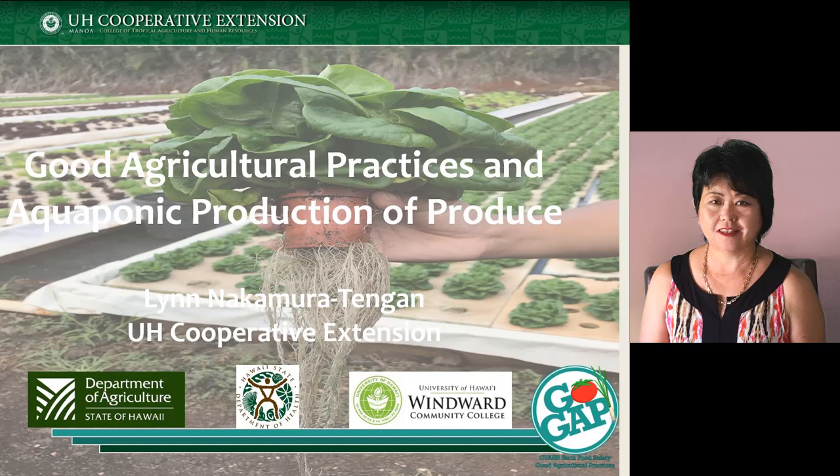There are a lot of connections with what Luis was talking about and good agricultural practices, so some things may sound familiar.